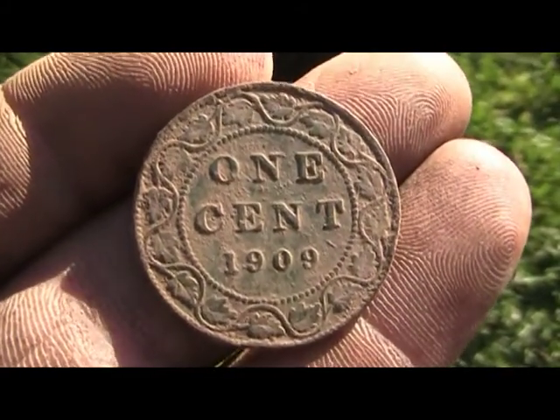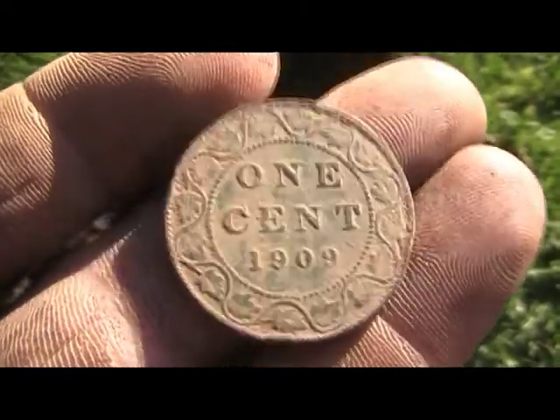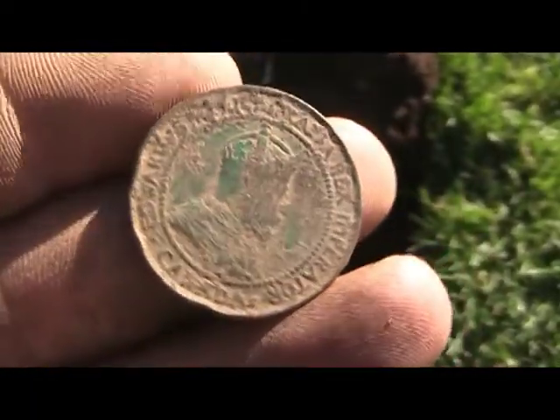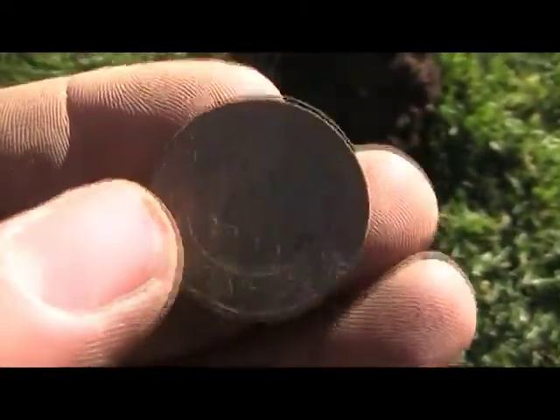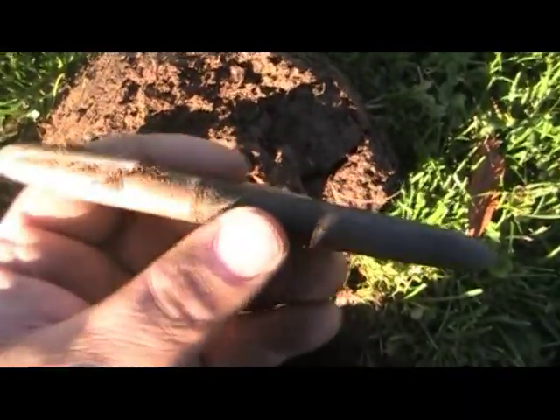The dirt dried a little bit and I wiped some of it off. Looks like it's in amazing condition. I just found a pretty old pen.